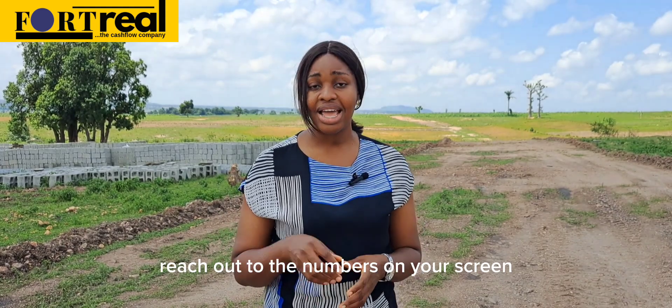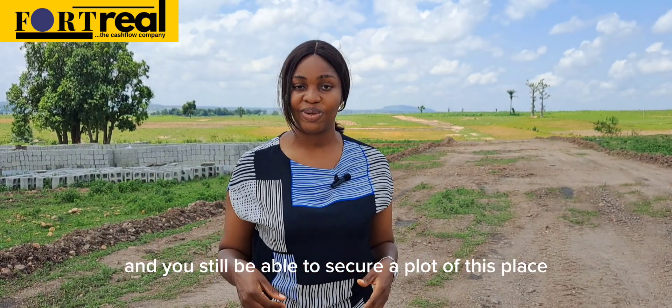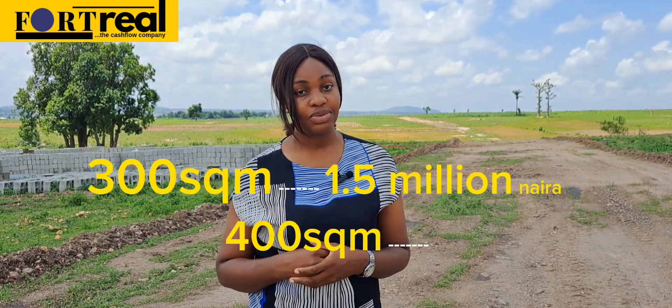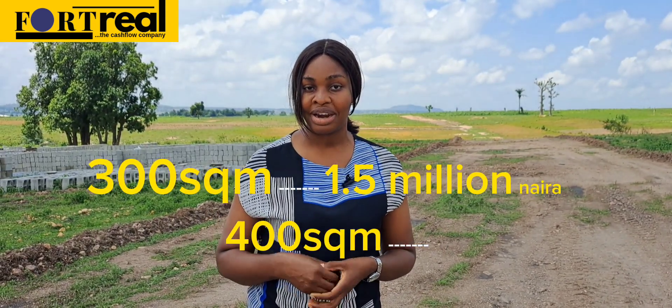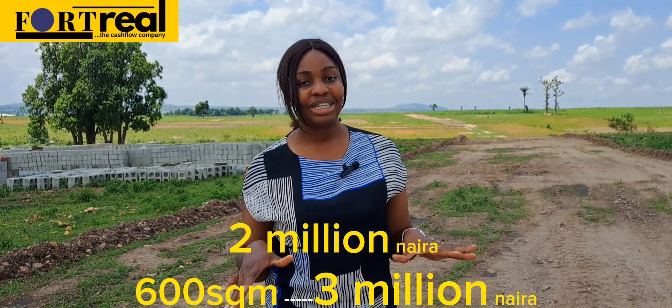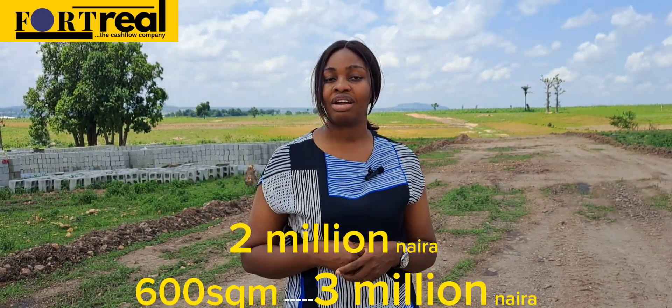Workers are on site. Reach out to the numbers on your screen and you'll still be able to secure a plot here. Remember the prices — these are the best you can get around here. 300 square meters is going for 1.5 million naira, 400 square meters is going for 2 million naira, and 600 square meters is going for 3 million naira.